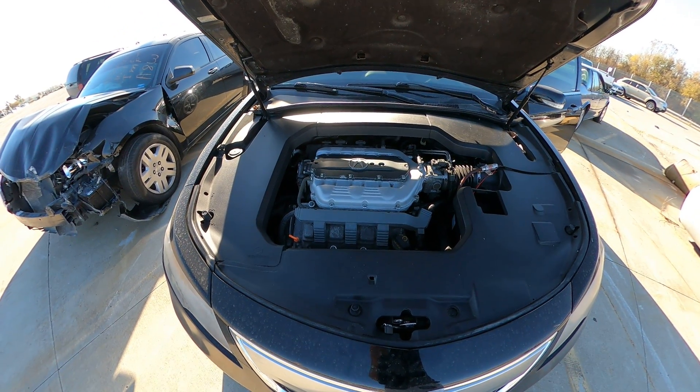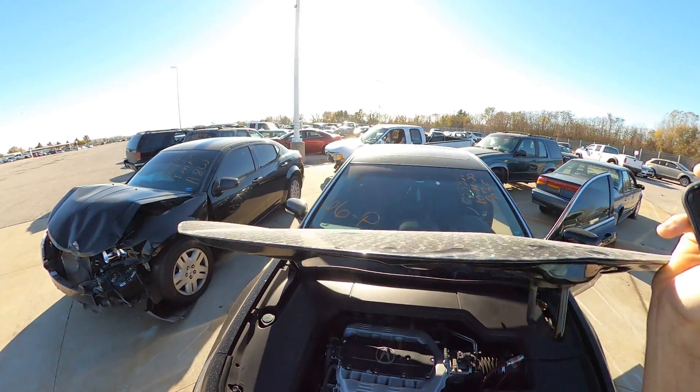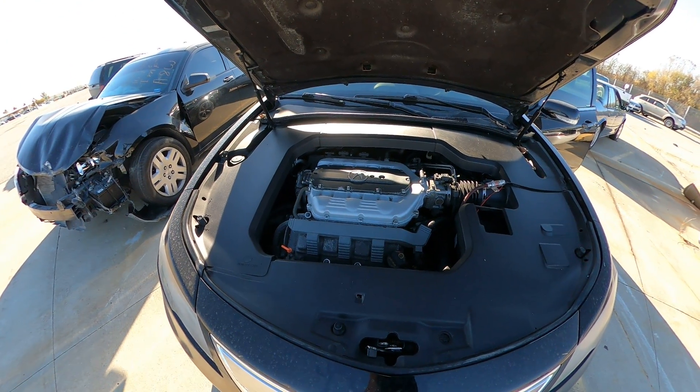Hello, here at the Kansas City tow lot auction, November 2020. This is lot number 66 — it's a 2012 Acura TL, came in on a repo with the keys. Wanted to give you all a closer look.